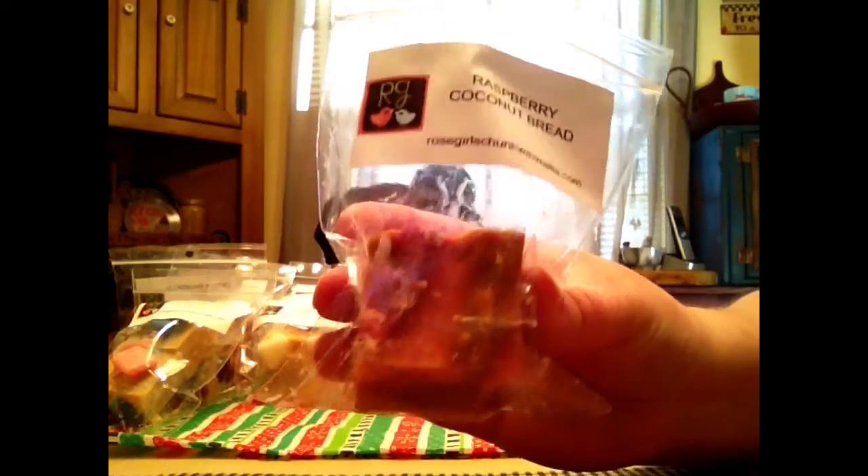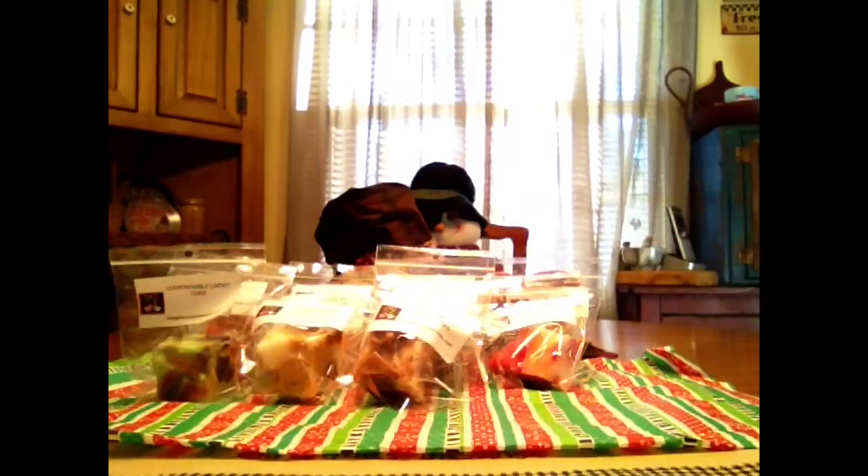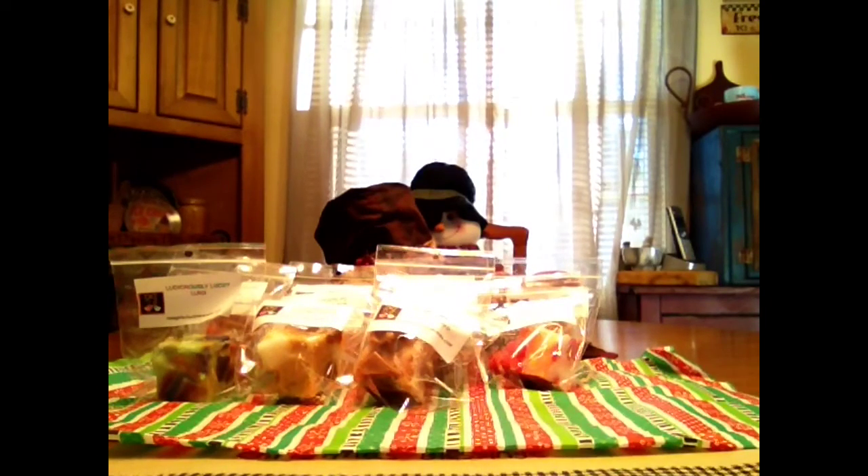Raspberry Coconut Bread is the next one. I love their raspberry. You definitely get the coconut and you get the bready note. That smells good. You smell the raspberry, you smell the bread, you get a little hint of coconut.